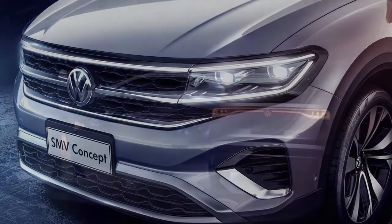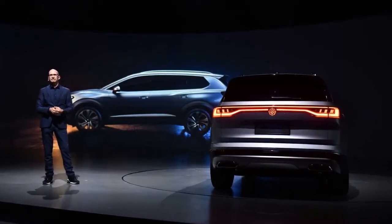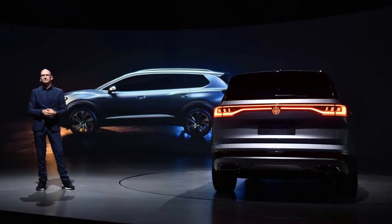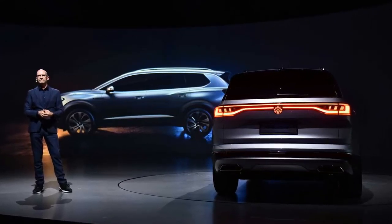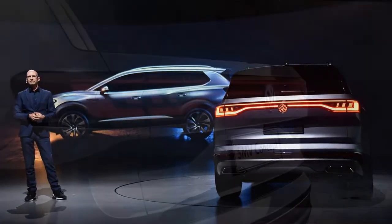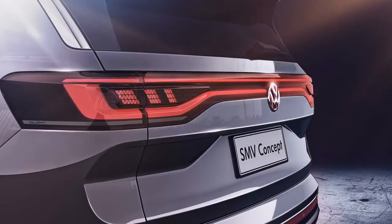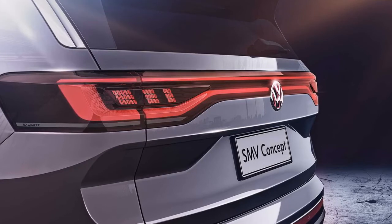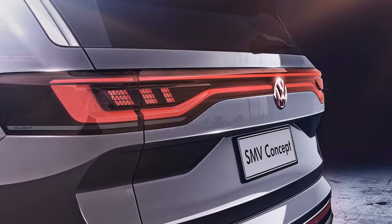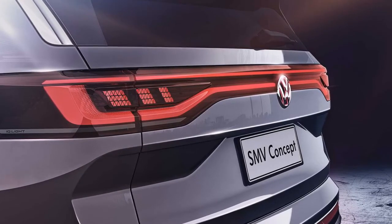VW isn't ready to show off the seven-seat interior just yet, but given the sheer size of the vehicle there should be plenty of room even for rearmost passengers. On the outside, the new SMV looks virtually ready to go into production — even though it's a concept, there's nothing extravagant about it. Despite its massive footprint, it doesn't look bulky at all, and that tall roofline should translate into generous headroom for rear passengers. VW will build the SMV in China for China, so don't expect to see the large SUV anywhere else.